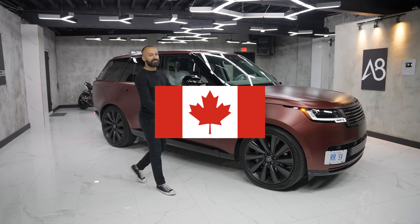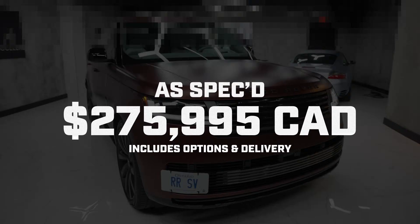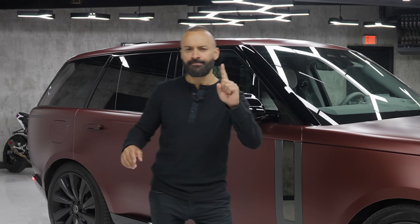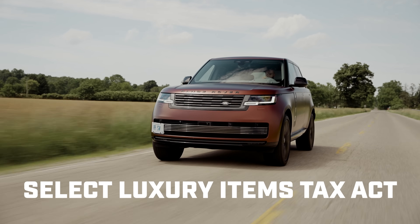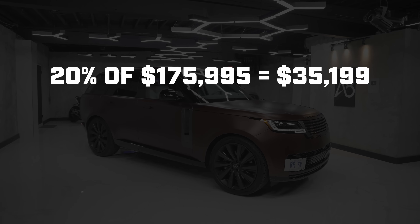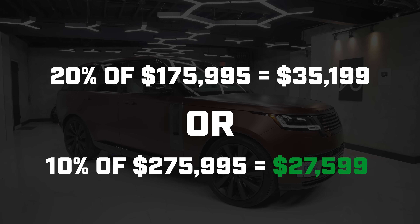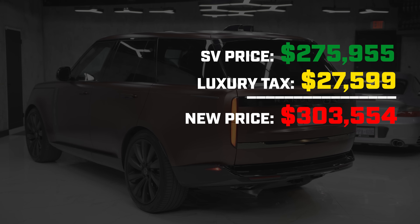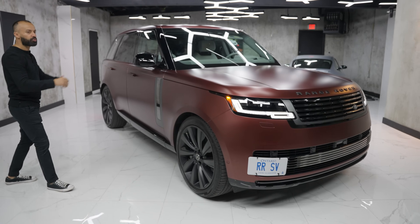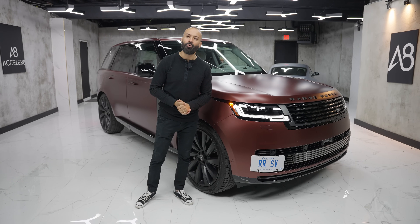If you live in Canada, this is an expensive truck for a reason. $275,000 is what you have to pay when you walk into the dealership. But then the government says they need luxury tax — it's actually 20% of the difference between $100K and the price of the vehicle, so it's 20% of $175,000 or 10% of $275,000, whichever is less. Then you have 13% tax on top of that. So by the time you cut this big check for this Range Rover SV, it's almost $360,000. Welcome to Canada.